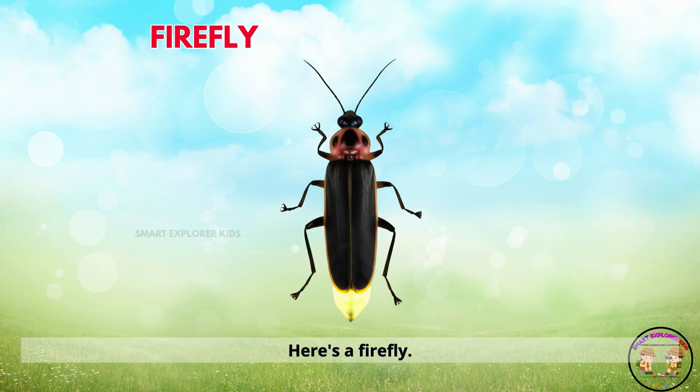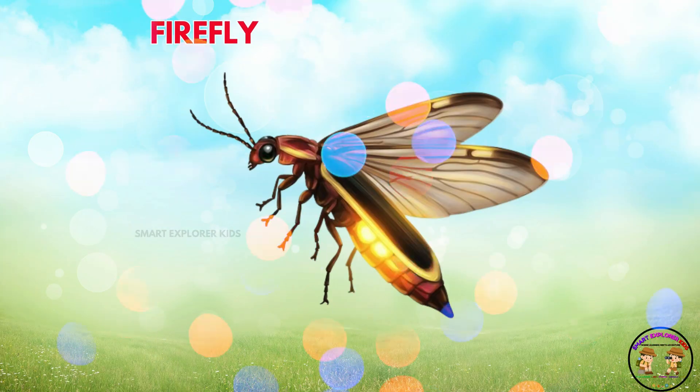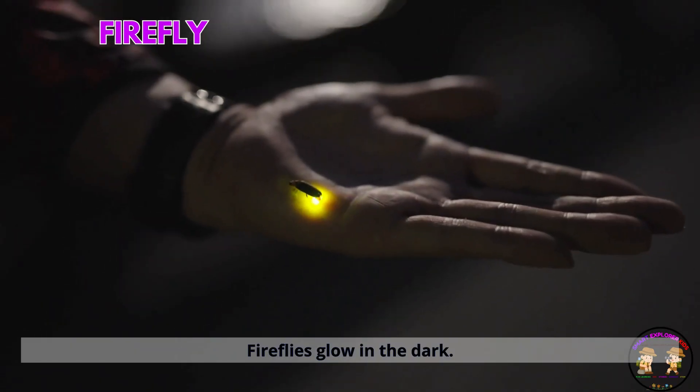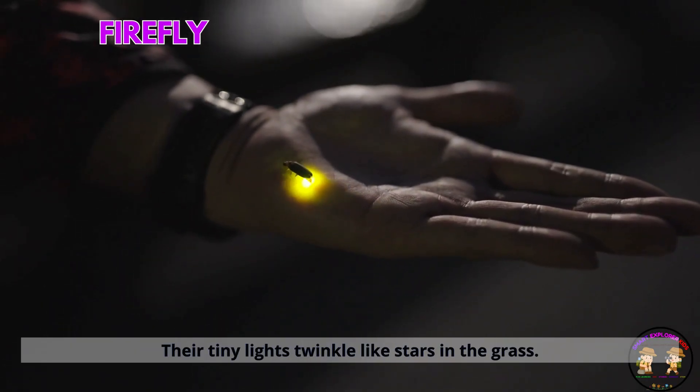Here's a firefly. Fireflies glow in the dark. Their tiny lights twinkle like stars in the grass.